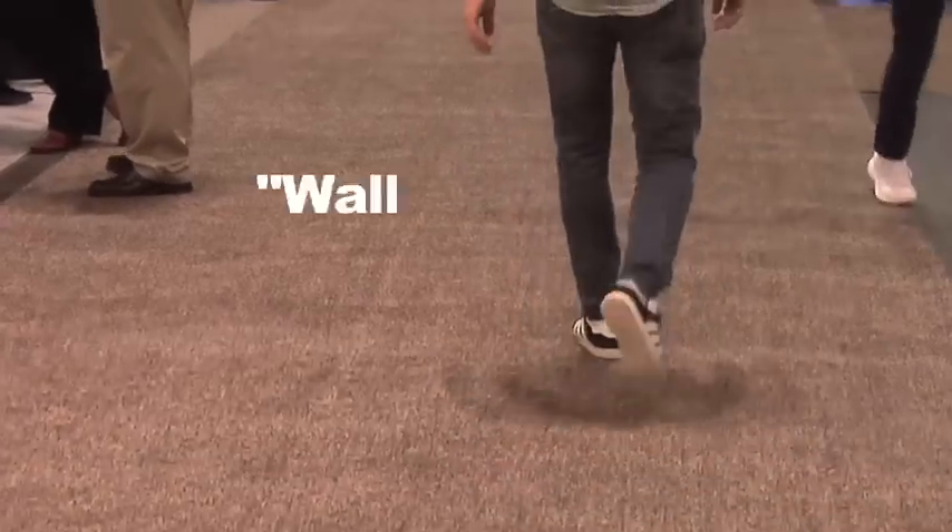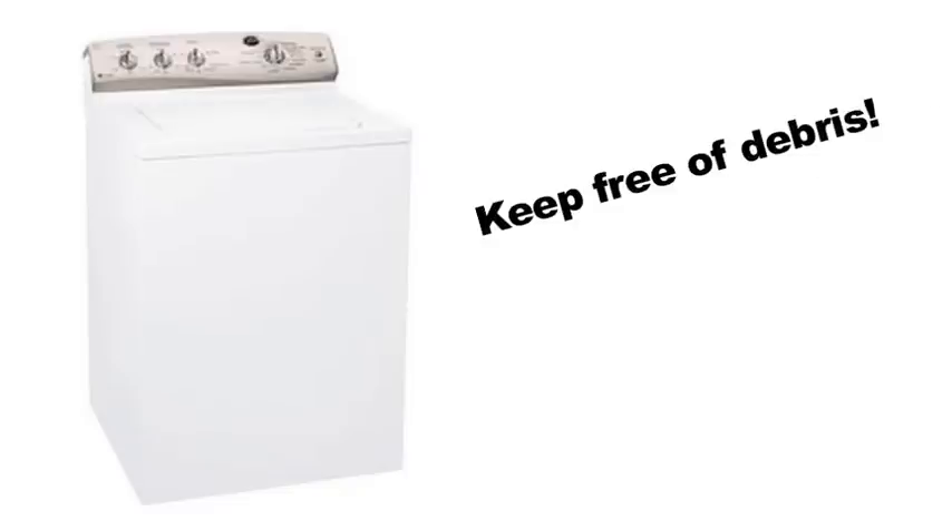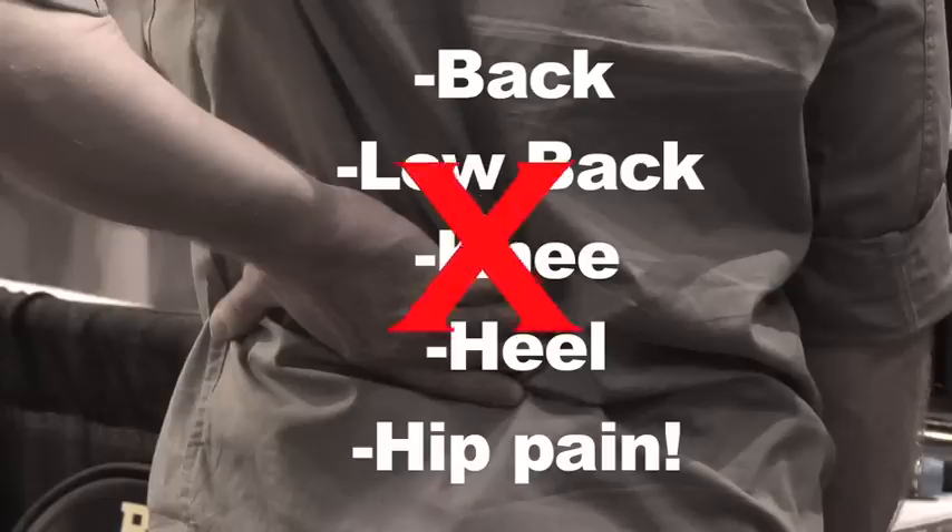It's like walking on a bed of foam. All you have to do is machine wash once a week and keep free of debris. With Happy Feet, you'll be pain-free.